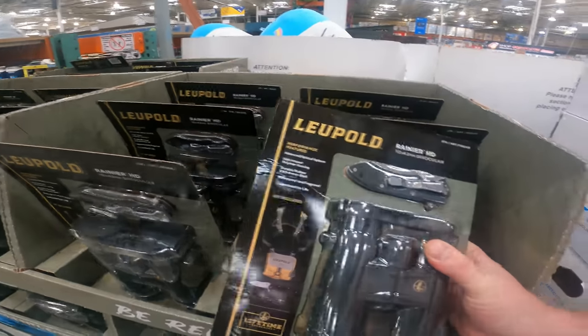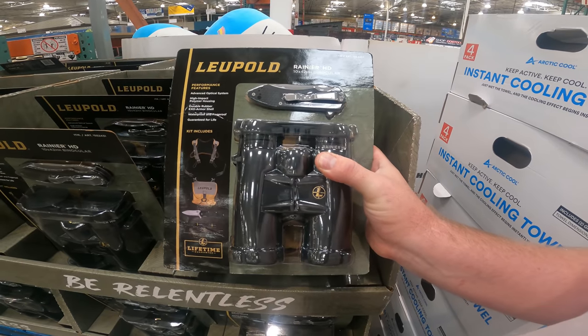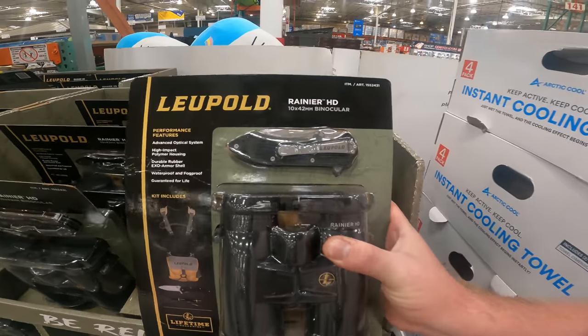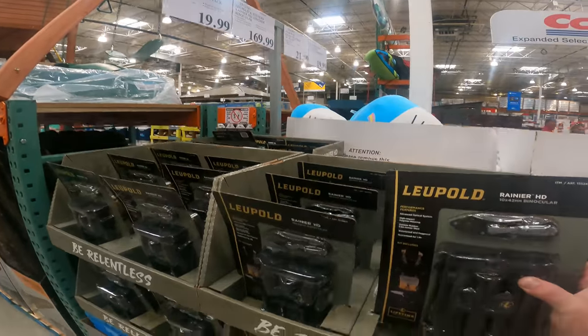I don't know much about binoculars, but we have the Leupold and Stevens Rainier HD 10x42mm binocular. High definition, advanced optical, weatherproof, waterproof, and fog-proof. Harness and lens pen. Rugged pocket knife. $169.99.